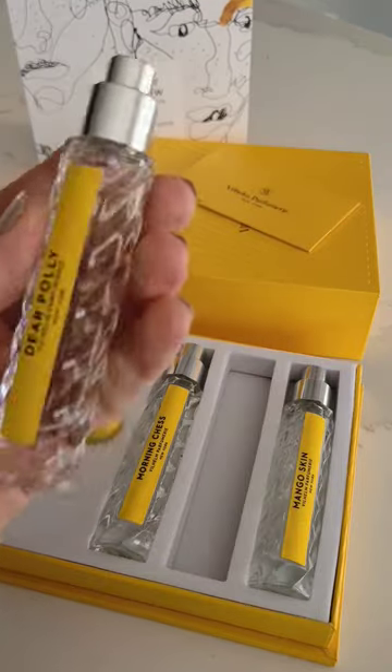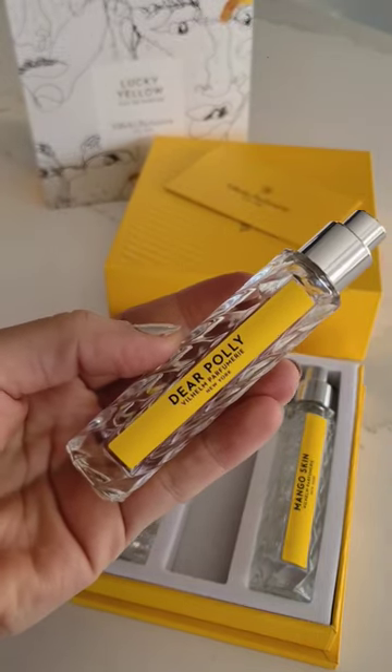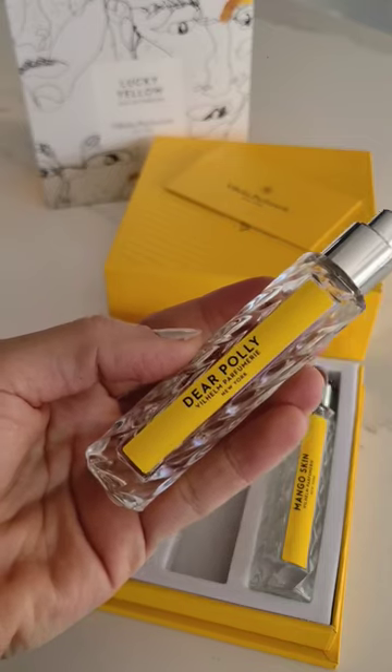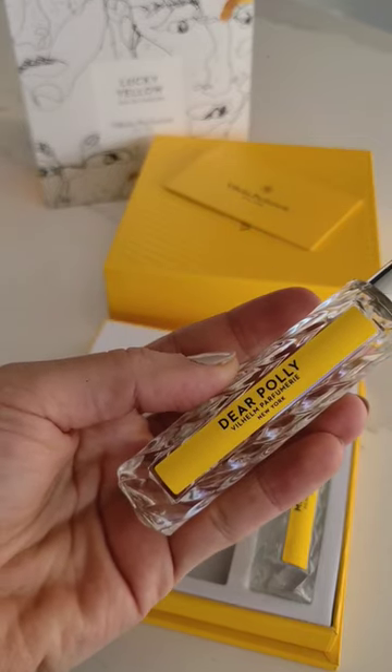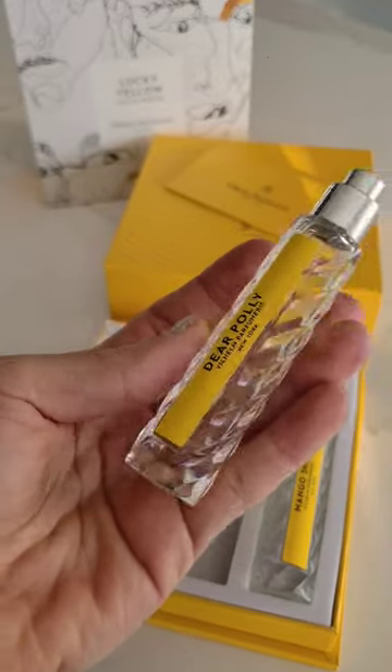Let's go with Dear Polly. This is a really nice tea scent, like a strong almost black tea. There's a bit of citrus in here. It reminds me initially a lot of Nest Indigo but a little bit more dense on tea and a little bit more earthy.